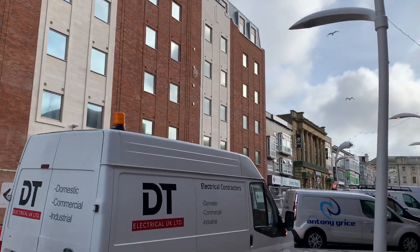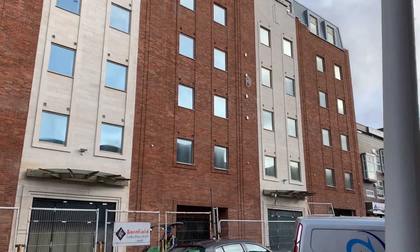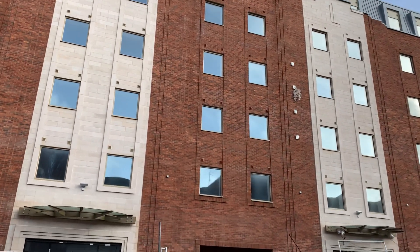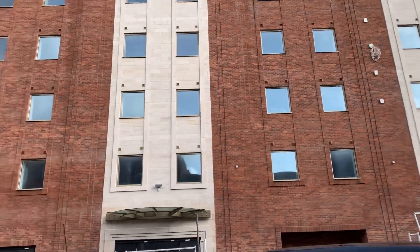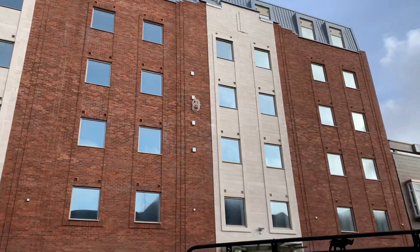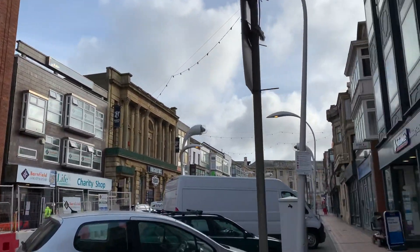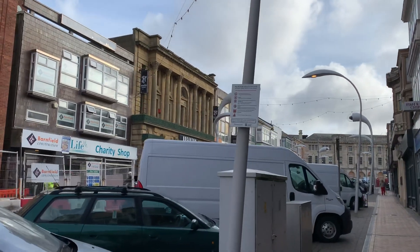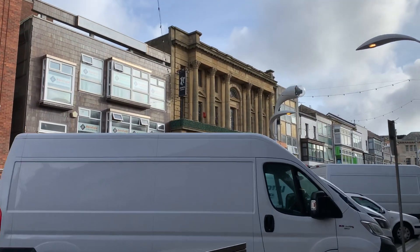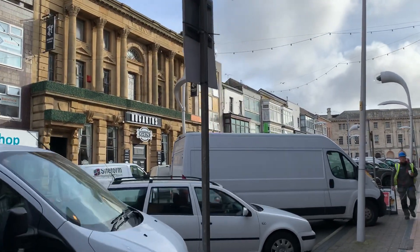We're going to walk around the block and go around the back via Adelaide Street, and then we've got a sort of before and after to compare it to. The new hotel is 150 bedrooms with a restaurant and pub, and apparently it's opening on the 27th of November this year. The old Yates' wine lodge that you can probably remember went up in smoke on the 15th of February 2009.